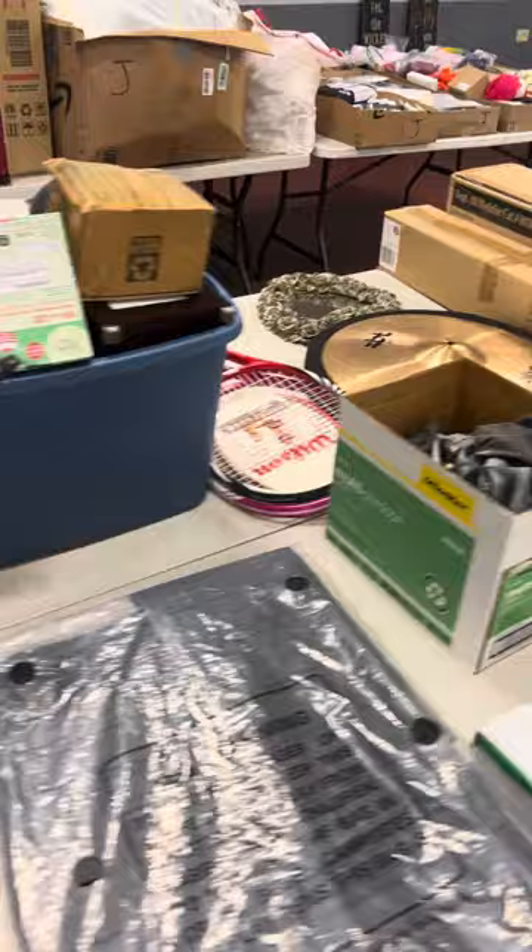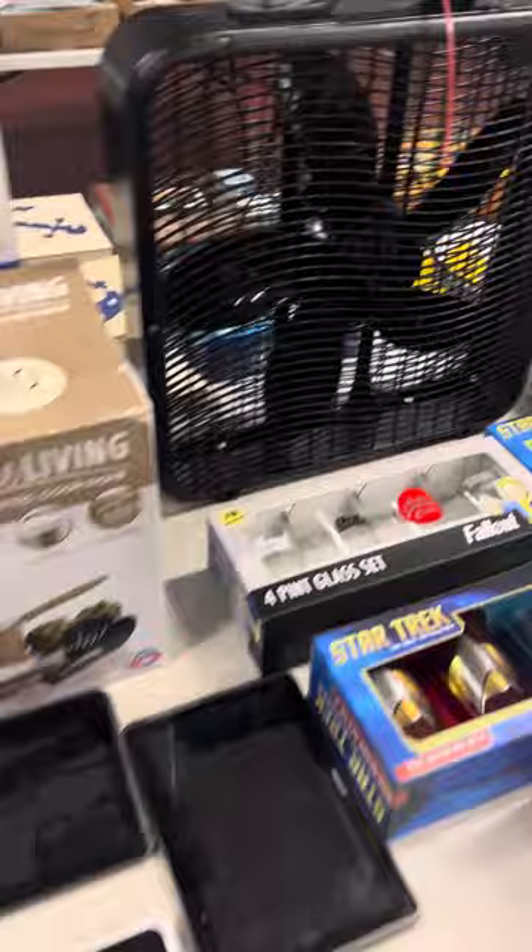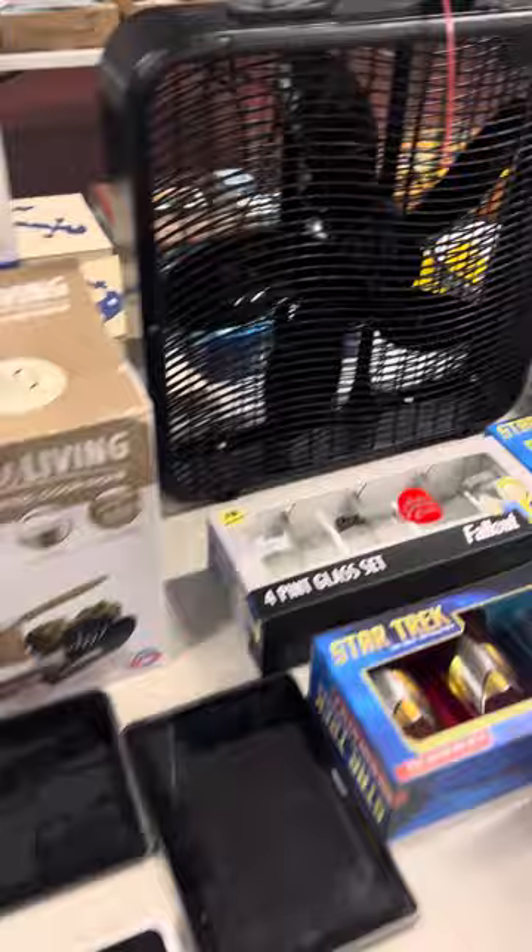Coming this way — got a nice little greenhouse, some Zildjian cymbals over there. Christmas tree, one of a few in here. Got some pure living cookware back over here, really neat little glasses. Star Trek, other little fallout type items. All kinds of little pots and pans.